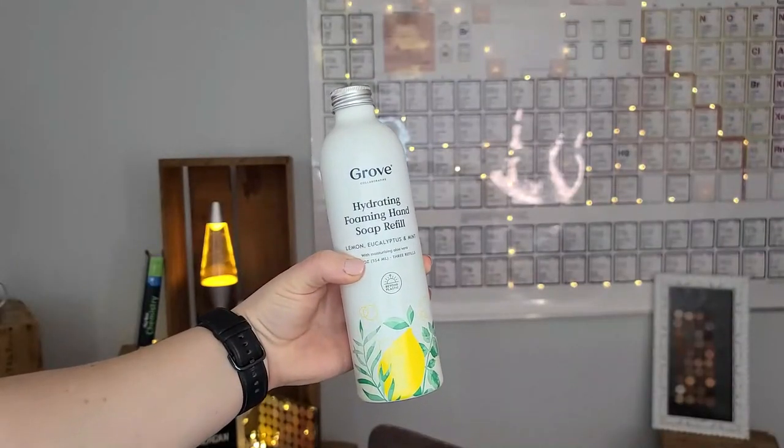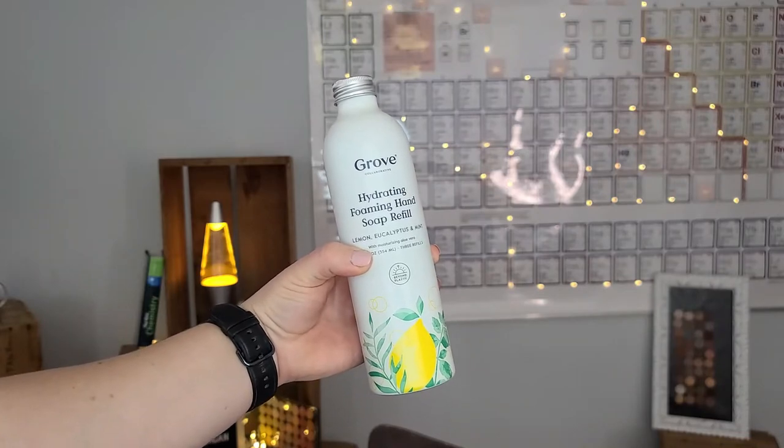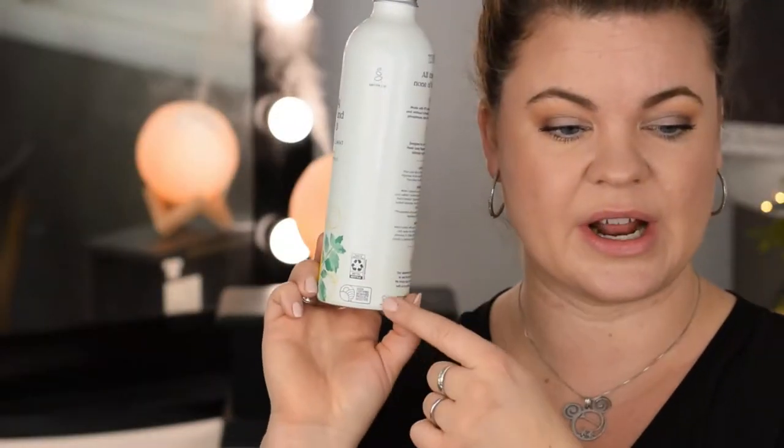The first product I picked up is the Grove Collaborative Hydrating Foaming Hand Soap Refill, and I got it in the aluminum container. They still have it in the bladder-style pouch, but I chose aluminum so I can recycle it — we have recycling in my area. This is also cruelty-free and all plant-based, so I imagine it's probably vegan as well, and it has the recycling emblem on it.